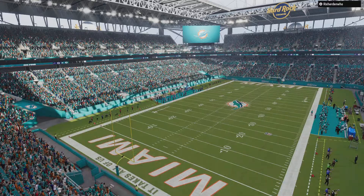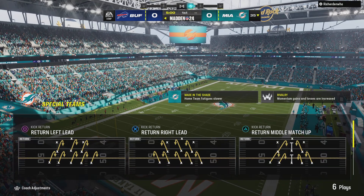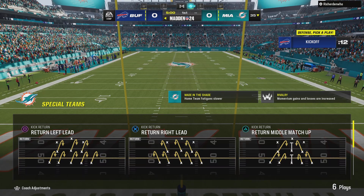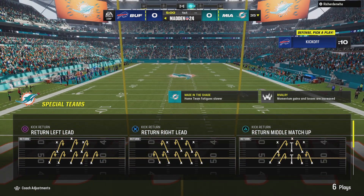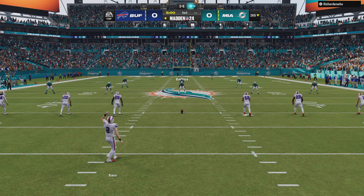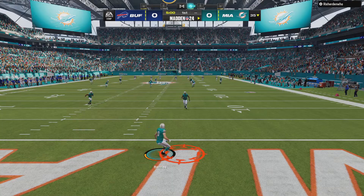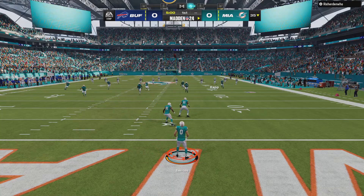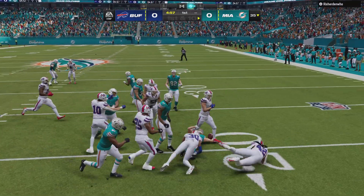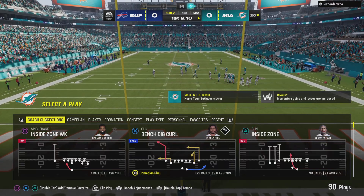Stadium here in Miami. Today, a fun matchup in the AFC East, as it'll be the Buffalo Bills taking on the Miami Dolphins. Tyler Bass about ready to get us going, and we are underway from Miami. Braxton Berrios selected to bring it out, and the decision to come out of the end zone is going to cost him five yards as he's taken down right at the 20.